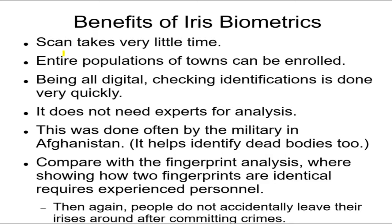The benefits: it takes very little time — you can have 200 people line up and be done in a couple of hours. Everything is digital, so data can be sent via computer quickly. You don't need experts — the information comes just from a picture and digitization is immediate. Anyone can click with the iris scanner and send it for analysis.